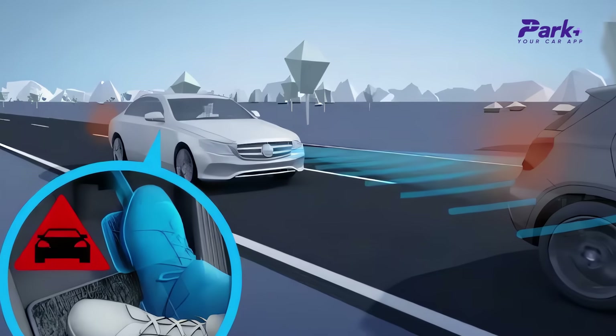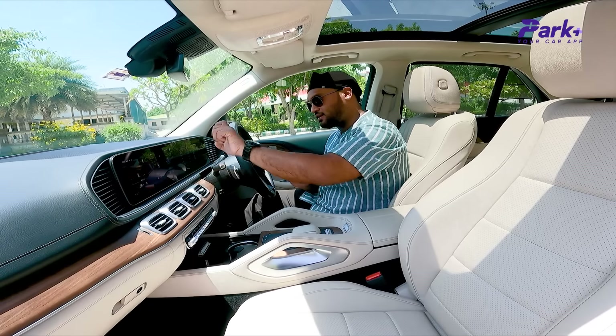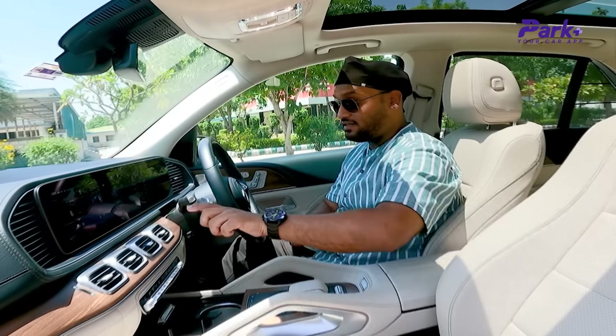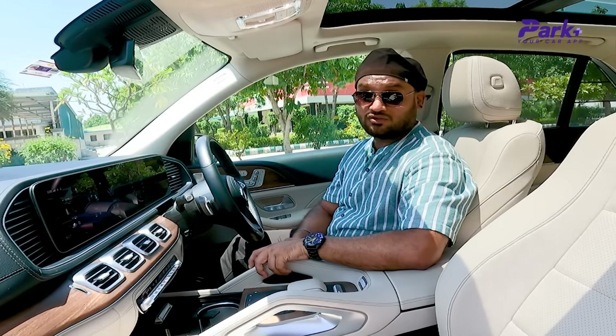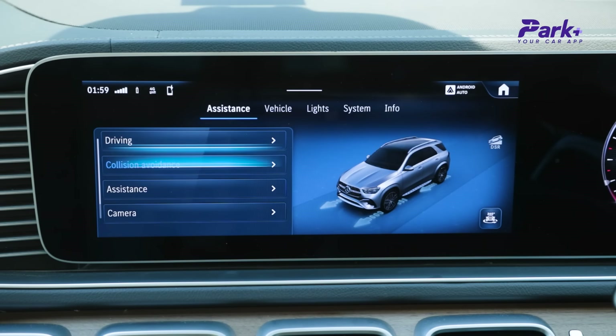You also have ADAS features like active brake assist, but in the city I generally keep that feature off because it is very snappy and can actually cause an accident. In city driving conditions, you can disable it for collision avoidance purposes.